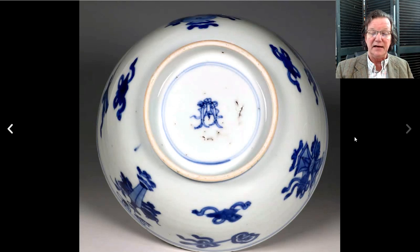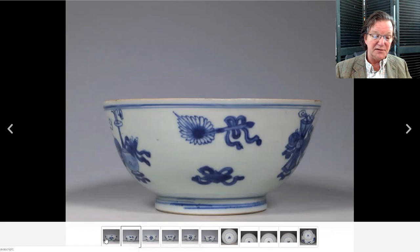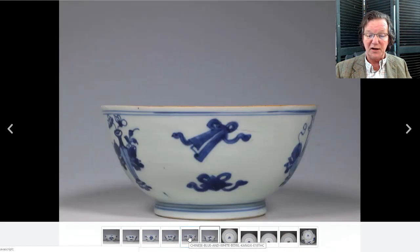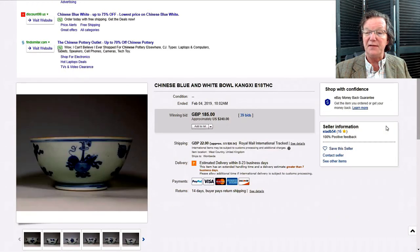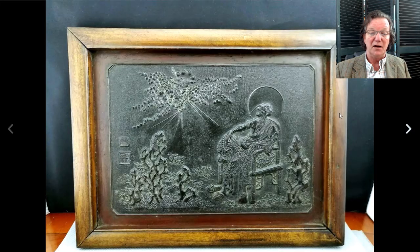A lot of you probably saw those plates, said maybe you'd circle back, didn't leave a bid, and they disappeared. Then there was this nice little Kangxi bowl — a production bowl of its time with precious objects, vases, and receptacles. This was a pretty good buy too: two hundred and forty dollars. These bowls can range from this lower price up to four or five hundred, so this was also a good buy for the week.